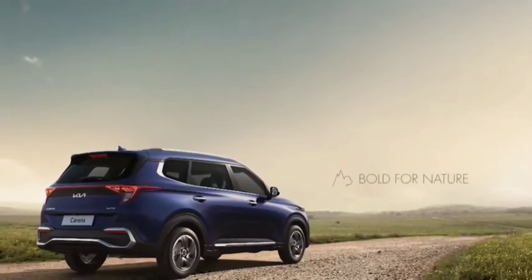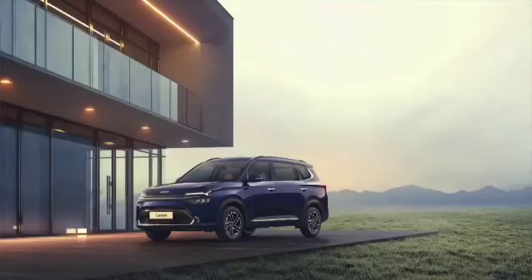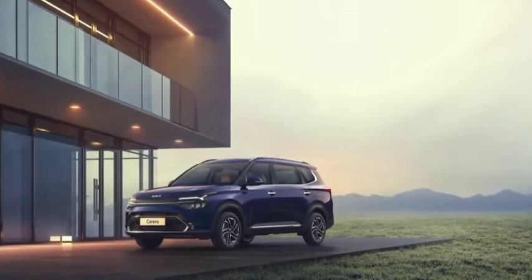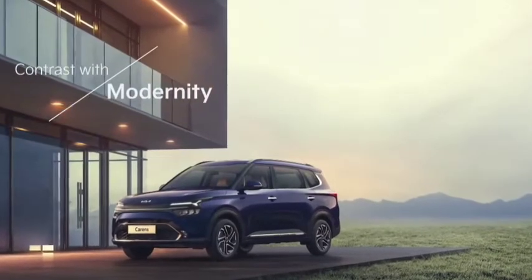The exterior of the Currens is based on a pillar of our new design philosophy: Bold for Nature. Bold, solid character and natural attraction from emotional surfacing creates an interesting contrast with modernity.